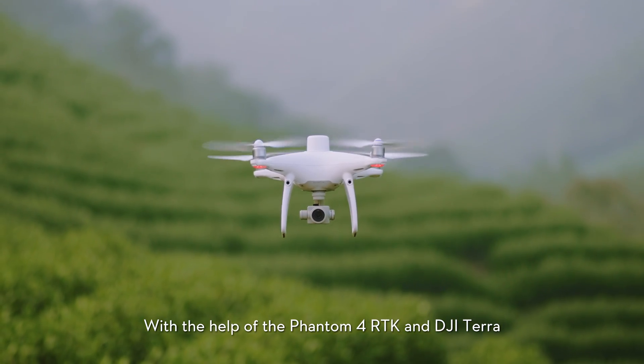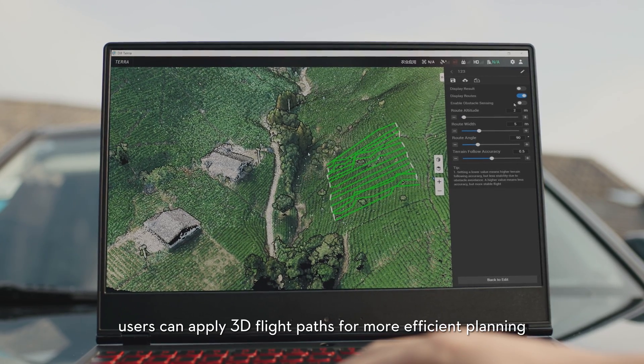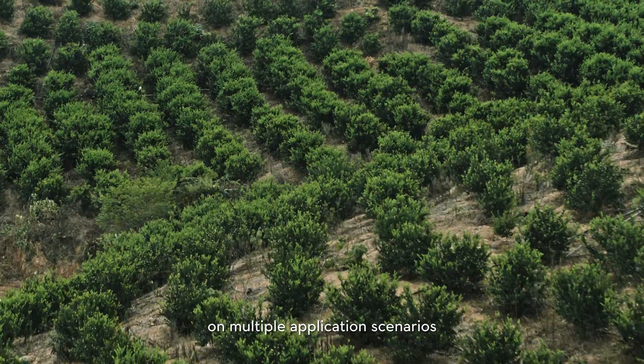With the help of Phantom 4 RTK and DJI Terra, users can apply 3D flight path planning for more efficient operations. The T20 is capable of flying precisely upon flight paths across multiple application scenarios.